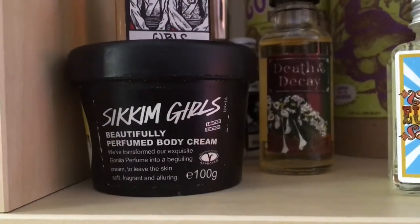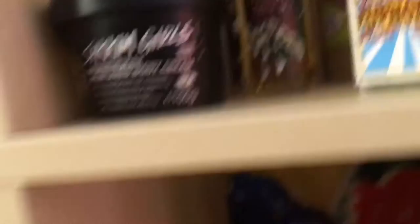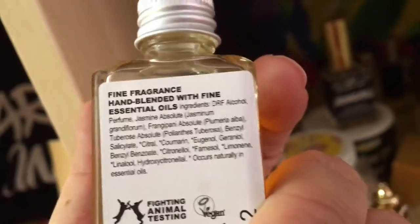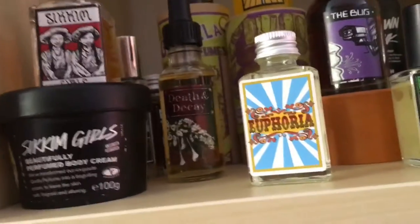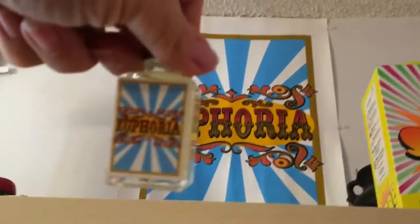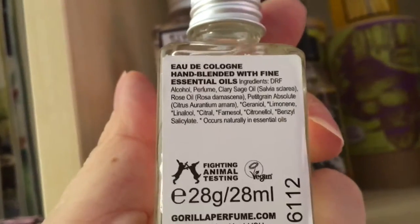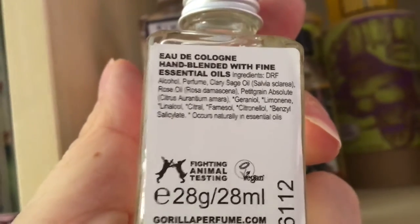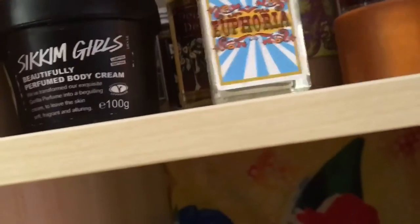We've got the Gorilla Perfume 2 series and some of the Gorilla Perfume 3 series. Let's start with Seacom Girls — they also made a lotion called Seacom Girls. It has frangipani, jasmine, and tuberose; it's really fragrant, sweet, and very floral. Then there's Euphoria, which is one of my favorites. It's kind of uplifting, as the name suggests, with sage, rose, and patchouli.